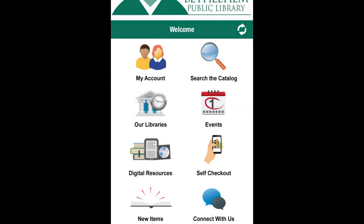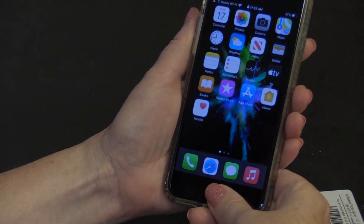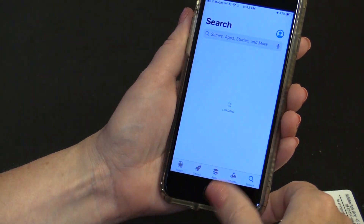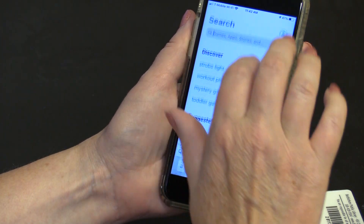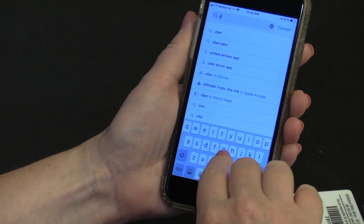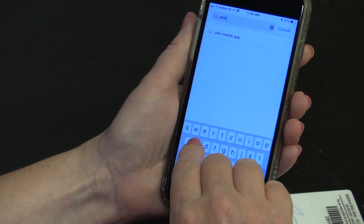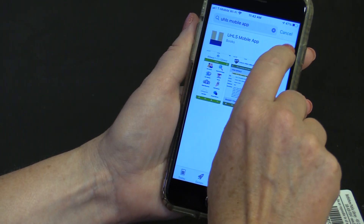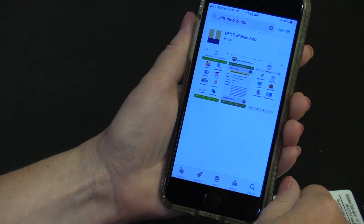With the Upper Hudson mobile app you can manage your Bethlehem Public Library account on the go. To get started, go to your app store to download the app, search for UHLS mobile app, and begin the download.